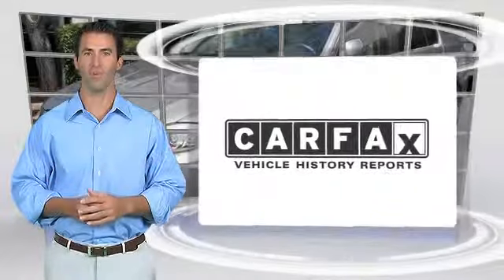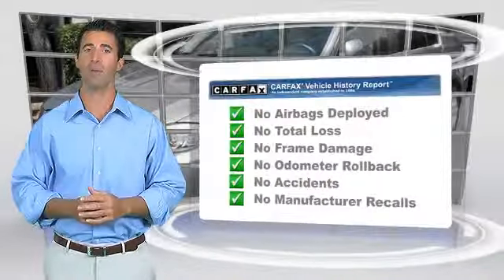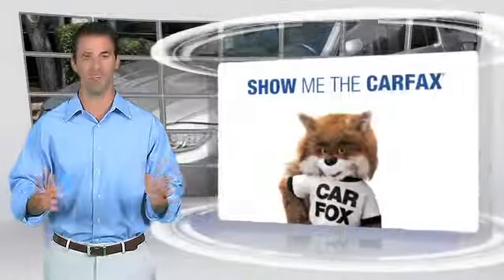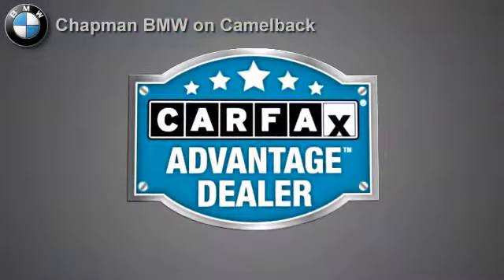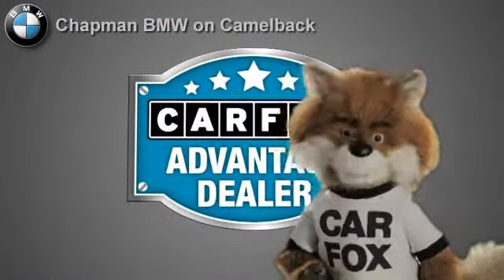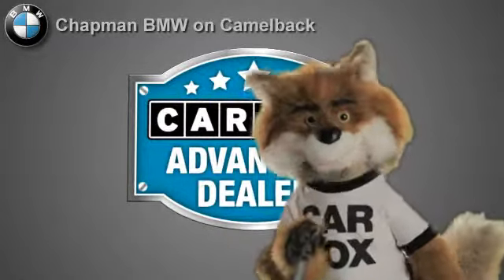Here's another high-quality vehicle with the Carfax Vehicle History Report. Be sure to find a complimentary copy of this report online or contact the dealership. This vehicle qualifies for the Carfax Buy-Back Guarantee. Just say show me the Carfax at Chapman BMW on Camelback — a Carfax Advantage dealer.